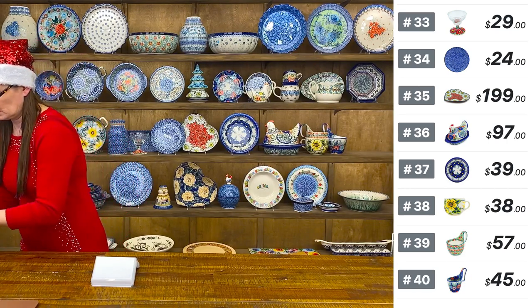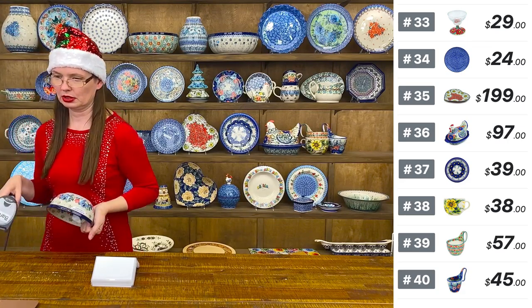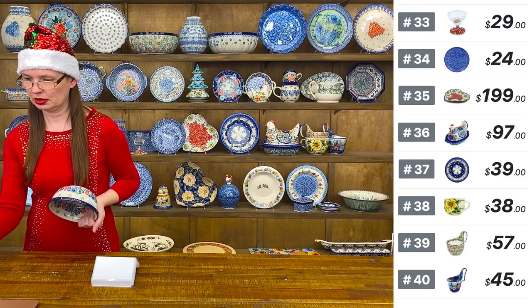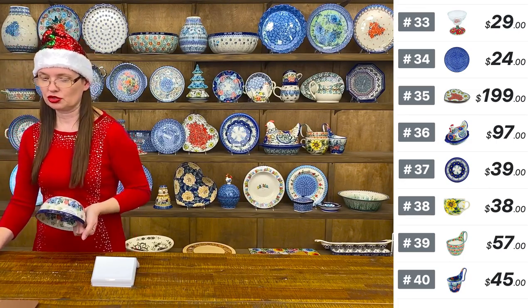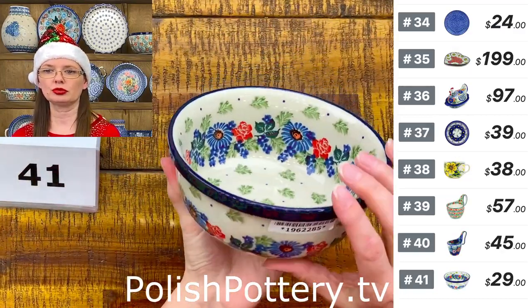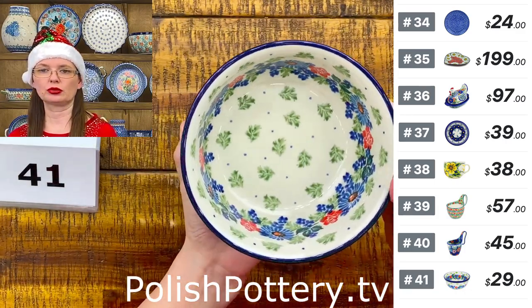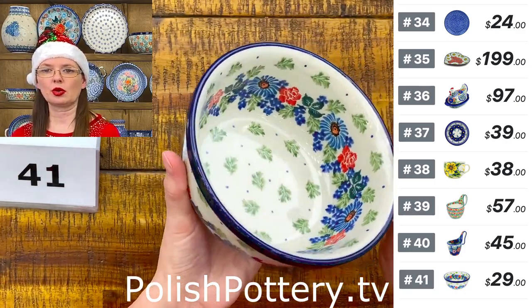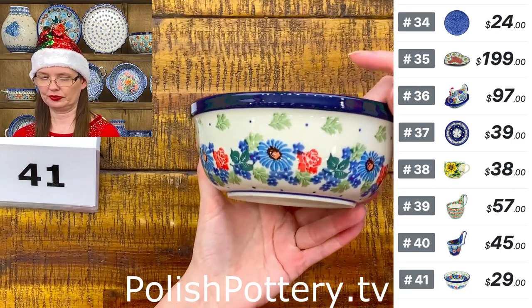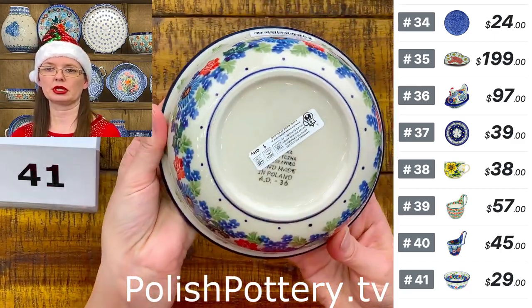Number forty-one is a cereal bowl from Ceramica Artystyczna — shape 209, $29.